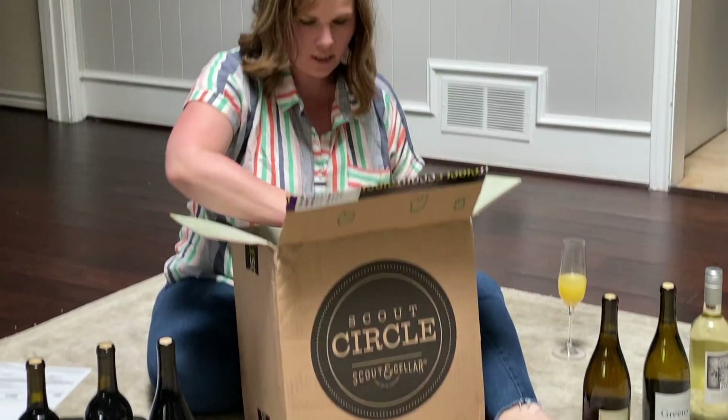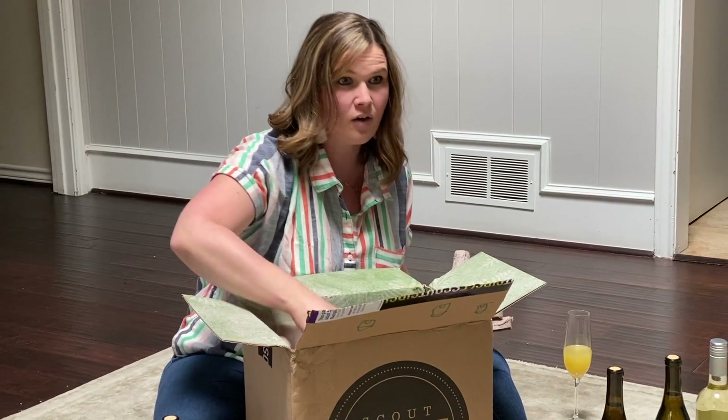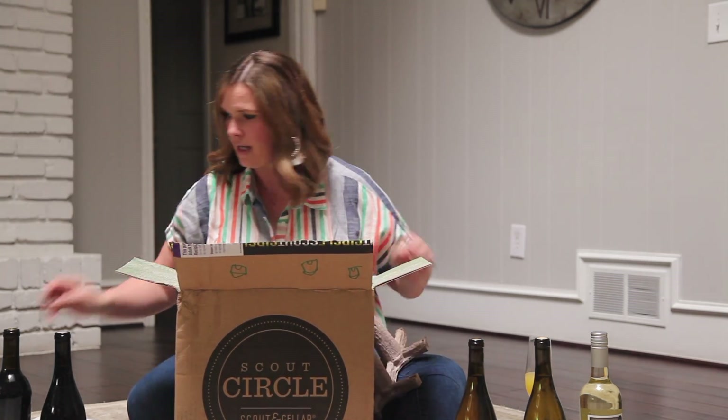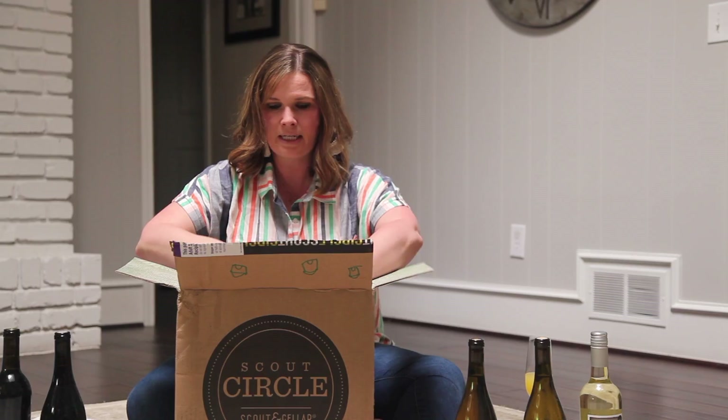All of our packaging is recyclable, so fun to use, especially right now with the kids at home. I'll probably make planters out of these boxes, and I'm sure my two-year-old will find something fun to do with this box. I hope everybody is staying well and staying safe. Thanks for watching. Happy Easter.